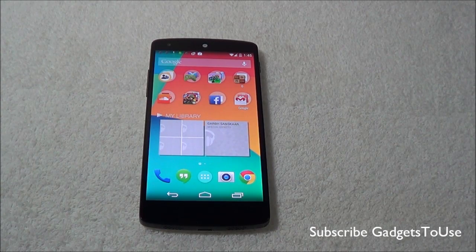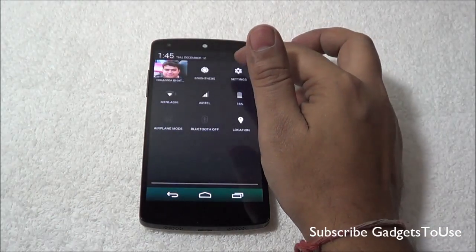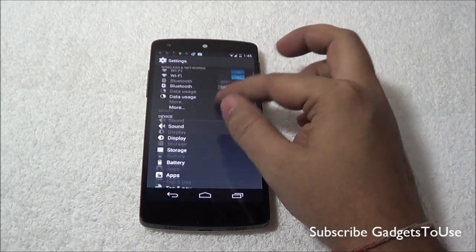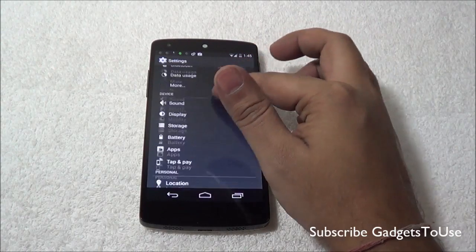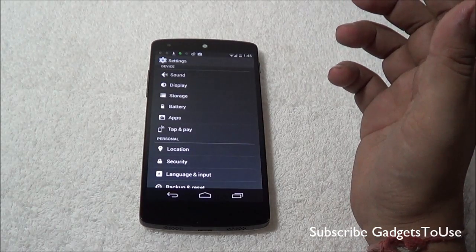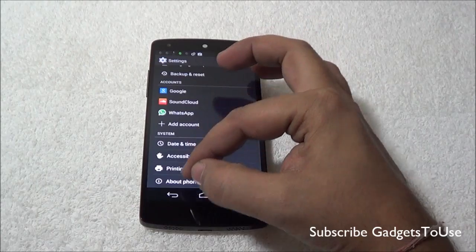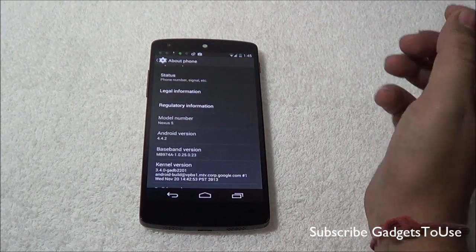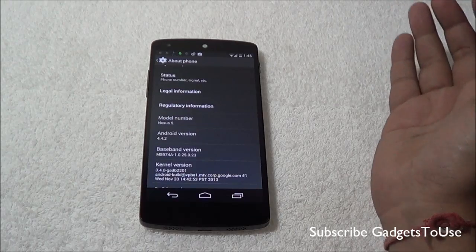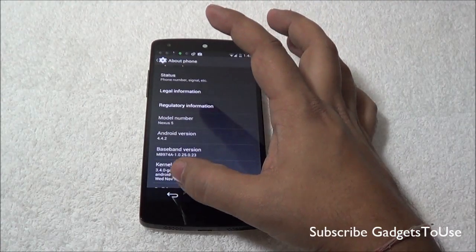First of all, let me show you the version of Android this device is running. Before this update it was running Android 4.4 KitKat, and now it is running Android 4.4.2. So it has been upgraded from 4.4 to 4.4.2, which is a minor upgrade so there are not major fixes within this update.